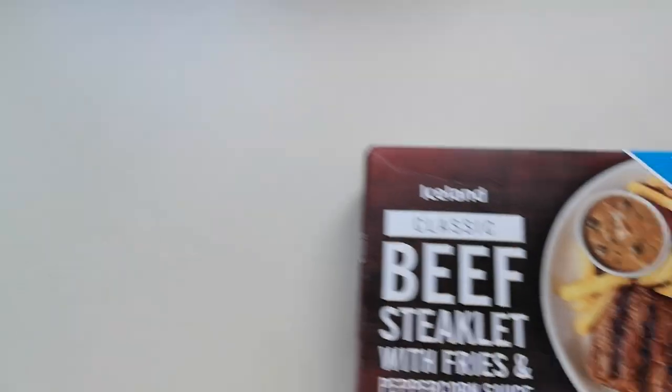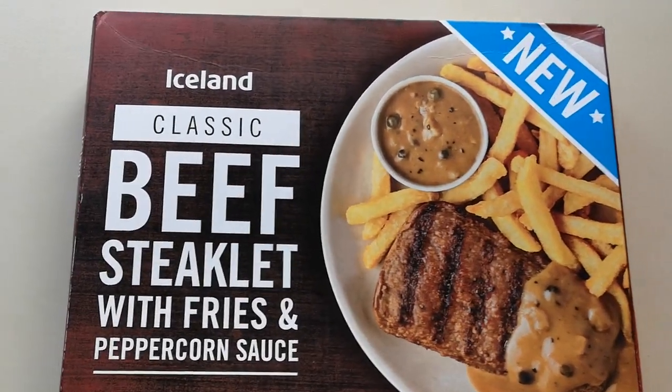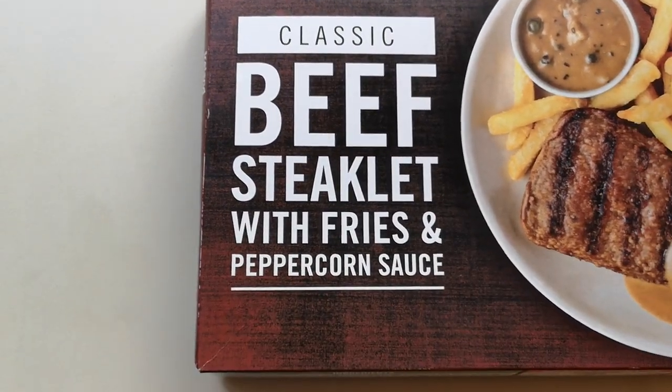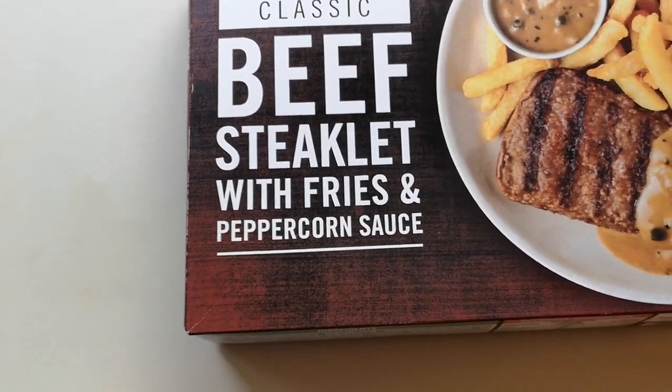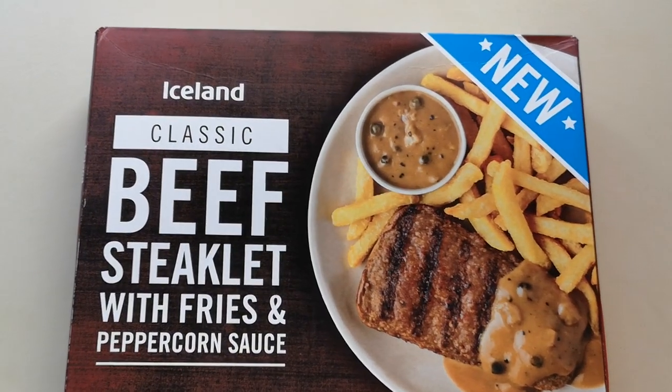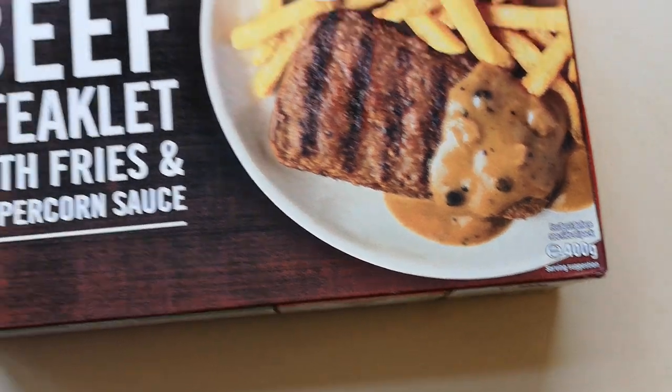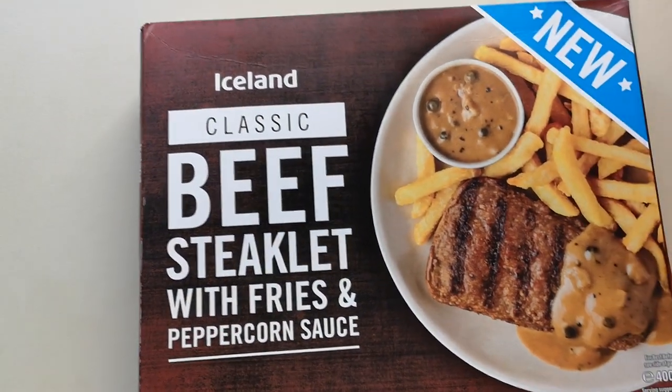Well, how are we doing out there? I hope you're all absolutely spot on. Thank you very much for watching this video. I've been shopping - I've been to Iceland, come and have a look what I've got. This is new Iceland classic beef steaklet with fries and peppercorn sauce. It was new so I had to buy it, didn't I, and it comes in a 400 gram box.